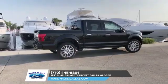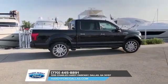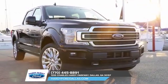In addition, all F-150s come with auto start-stop technology. What more could you ask for in a pickup truck?